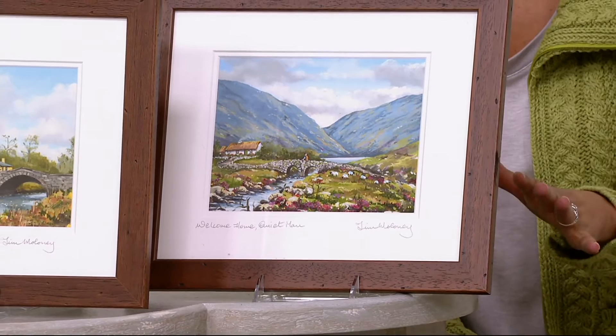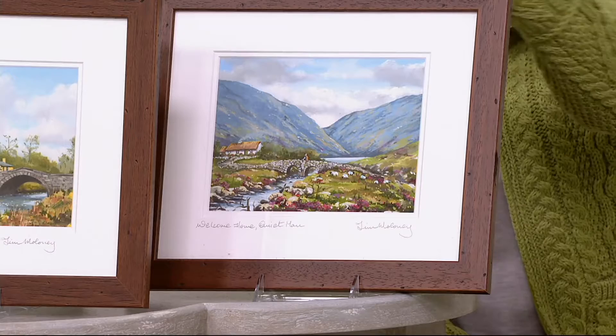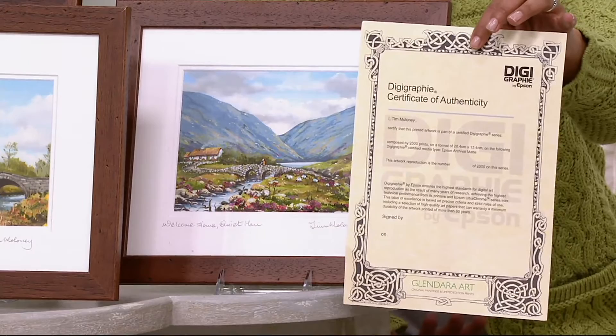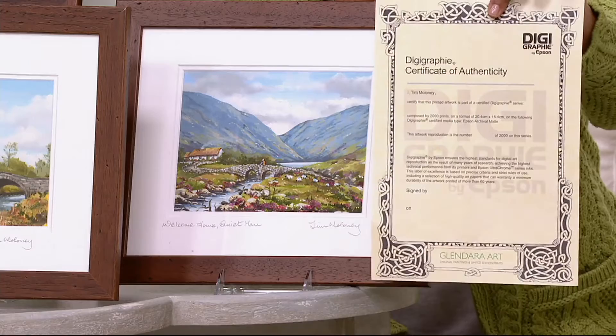This is all about your choice of Glendara art. It is going to be a framed piece of artwork that is limited edition because there are only 2,000 per print. Each one is individually signed by the artist. You will receive a certificate of authenticity, and you don't even need to worry about framing it because it's already framed in a pine frame, double matted under glass. You will have a full-on piece of artwork delivered right to your door that has the heart of Ireland coming home to you.